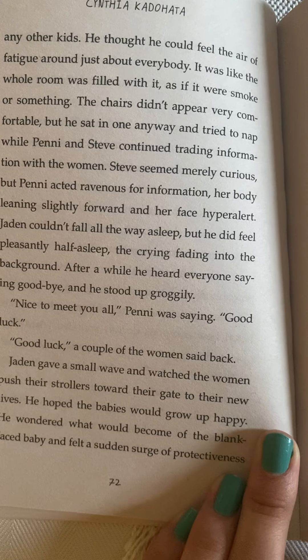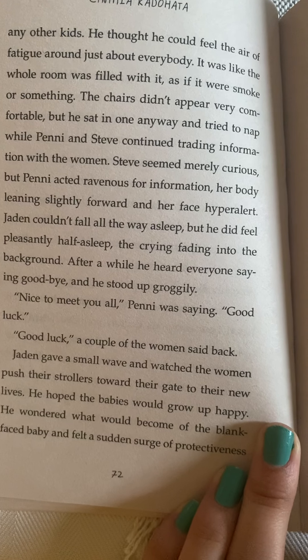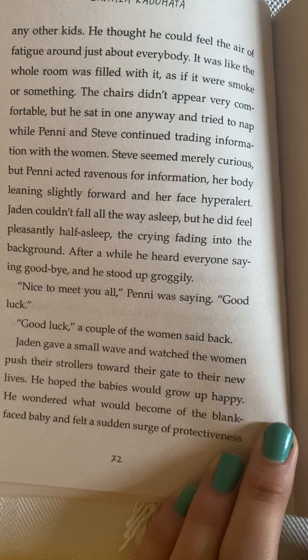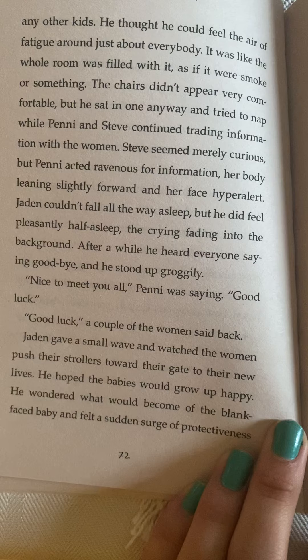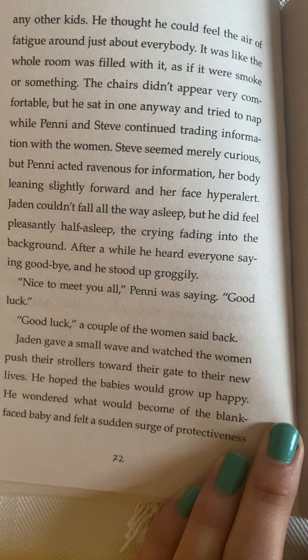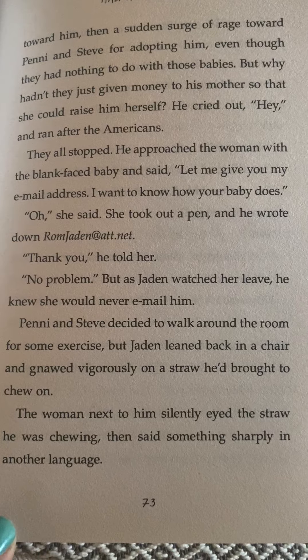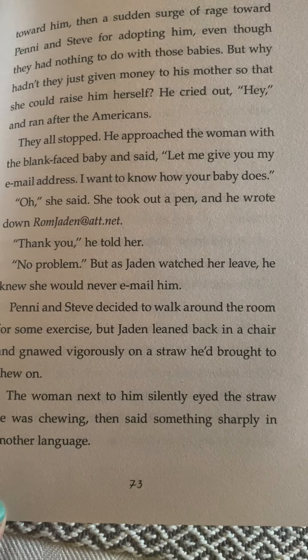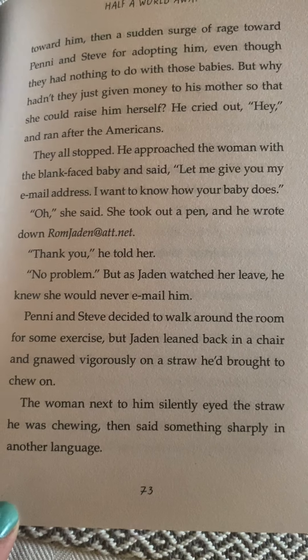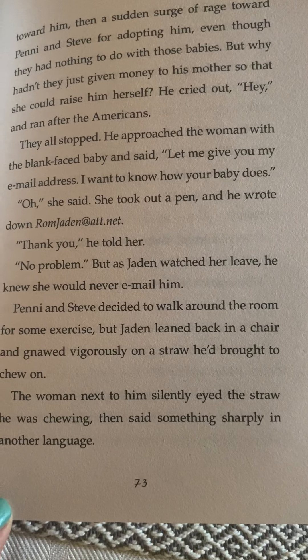After a while he heard everyone say goodbye and he stood up groggily. 'Nice to meet you all,' Penny was saying. 'Good luck.' 'Good luck,' a couple of the women said back. Jaden gave a small wave and watched the women push their strollers toward the gate to their new lives. He hoped the babies would grow up happy. He wondered what would become of the blank-faced baby and felt a sudden surge of protectiveness toward him. Then a sudden surge of rage towards Penny and Steve for adopting him, even though they had nothing to do with the babies. But why hadn't they just given money to his mother so that she could raise him herself? He cried out, 'Hey!' and ran after the Americans.